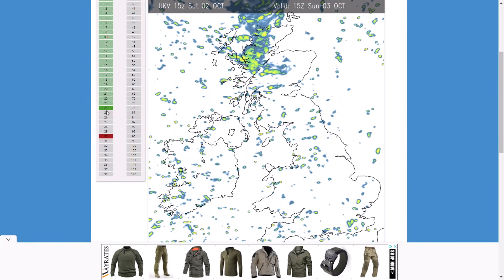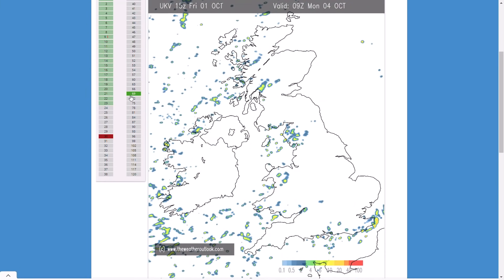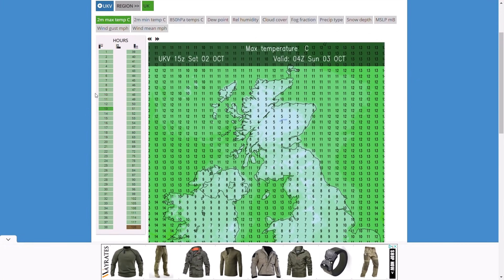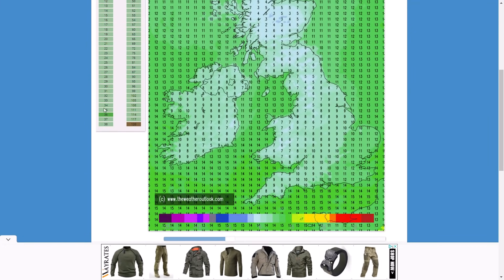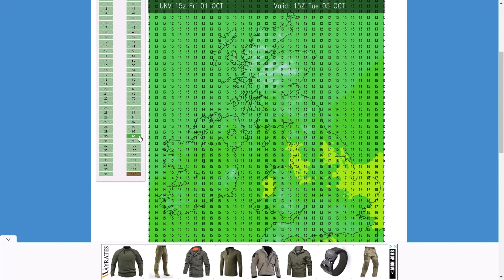It looks like the UK Met Office hasn't updated beyond 24 hours yet — not sure whether that's an error on the website or with the model — but we'll still look at the general weather pattern over the next few days. Tomorrow there are a lot of showers, and then potentially some more heavy rain spreading in through Monday and Tuesday. Temperatures tomorrow look pretty cool, maybe only 14–15 degrees, 16–17 in the far southeast. Through Monday it's around 15–16 degrees again, and Tuesday similar, maybe a couple of degrees higher. By Wednesday it could be decent, however there is a chance of heavier rain pushing in from the south.